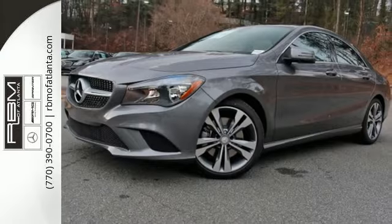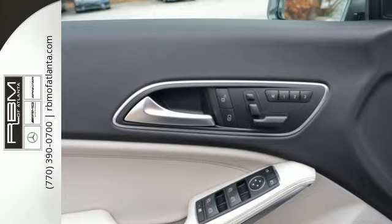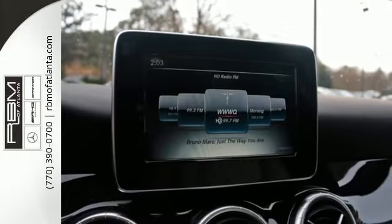Use the central controller and 7-inch color display to flip through options for the media interface, Mbrace Connect, and Bluetooth. It has the smart key with keyless start, and your safety is considered with Collision Prevention Assist Plus and Attention Assist.